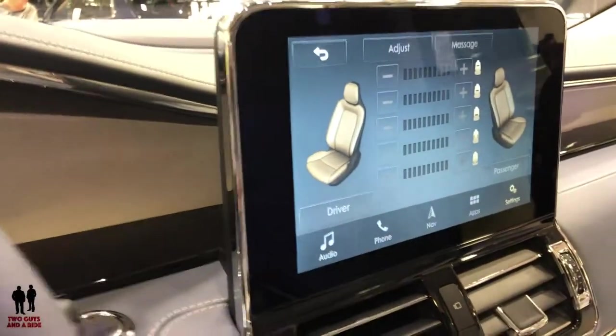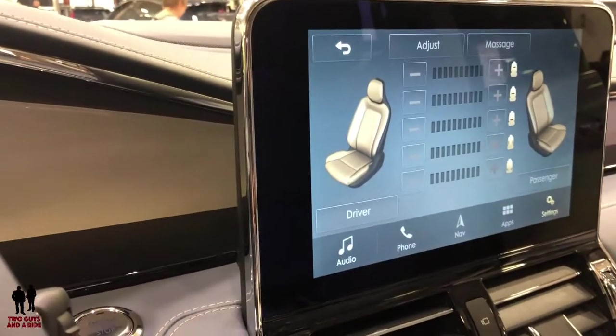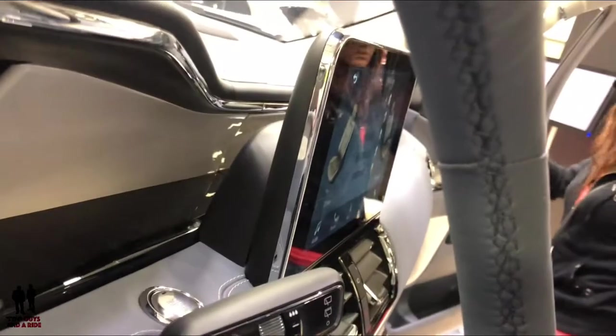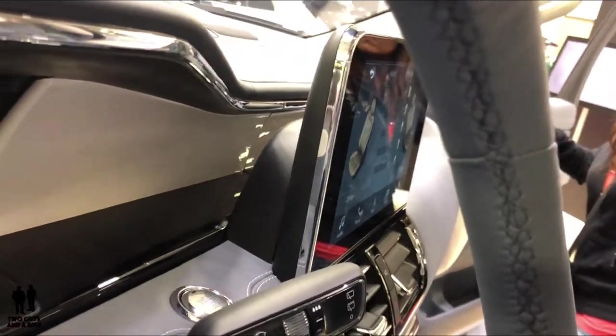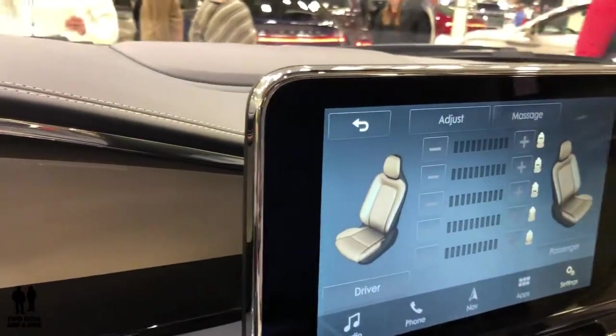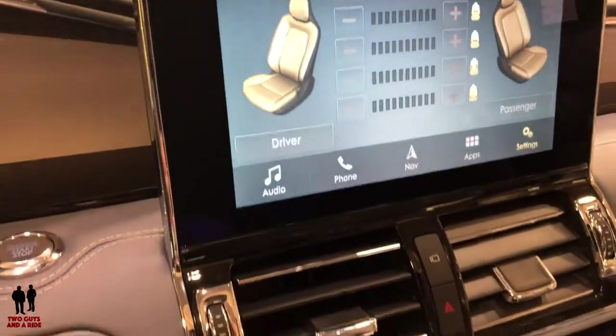Take a look at the center screen — it's a beautiful display. Looking at it from the side you can see it sticks up a bit, which is a slightly older style. I'm surprised Lincoln didn't make it flush with the deck, but it is a beautiful size screen.